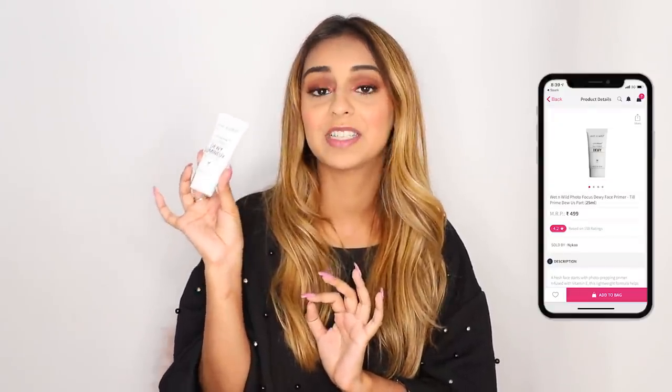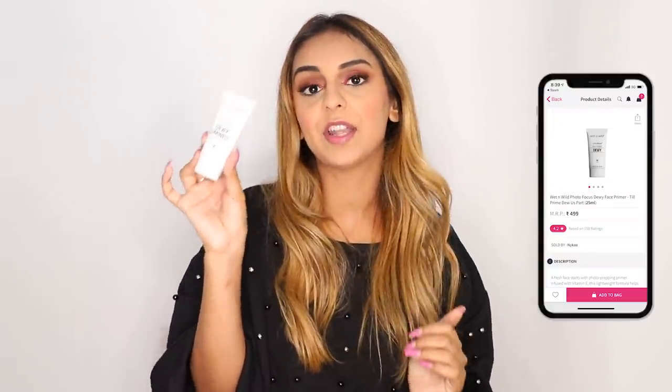Next up I bought a really nice face primer — it's the Dewy Face Primer from Wet n Wild. A friend of mine used it and really recommended it, so I decided to add it to my cart. I love shopping and showing things to you guys in general, but when it's super affordable brands I get more excited to share them, because I know more of you are likely to go and buy it.